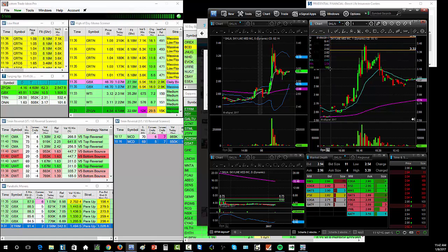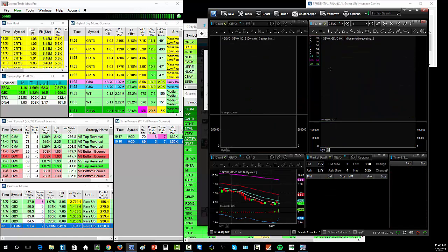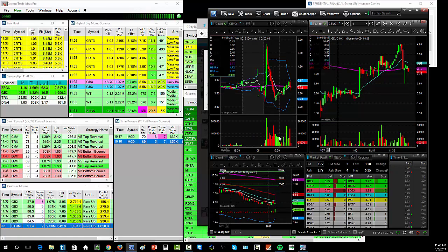The next setup was JEVO, which I typically don't like trading — and they just did a reverse split.